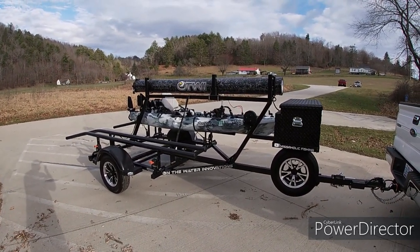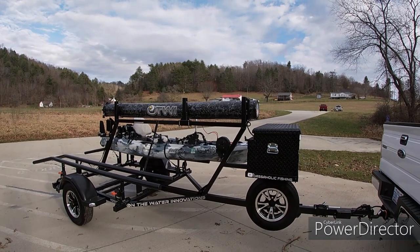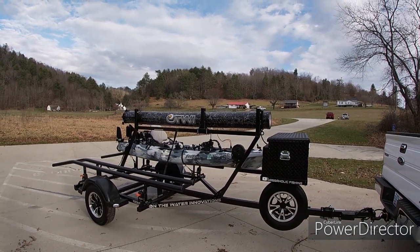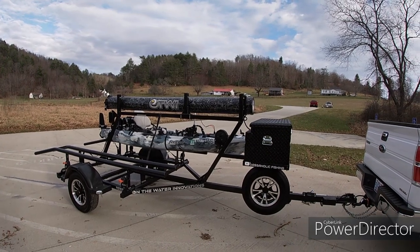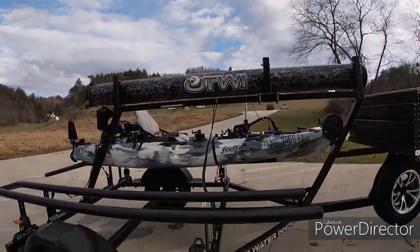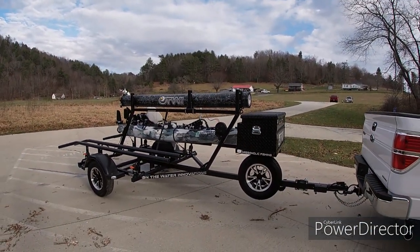As you can see, it is a dedicated kayak trailer — not for jon boats, and not a converted utility trailer. This is purpose-built and custom-built to your options and specifications. Denny Romero over at On The Water Innovations is a veteran who started this company. By far one of the best kayak trailers I've ever seen. I want to start at the front and go over some of the features — just remember this is how I optioned the trailer.